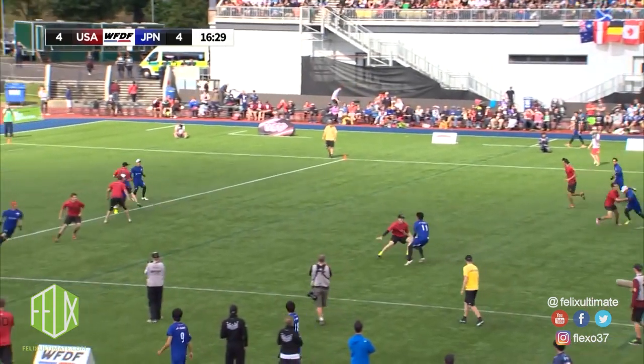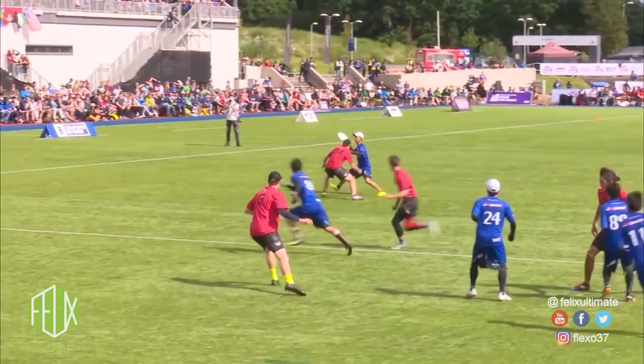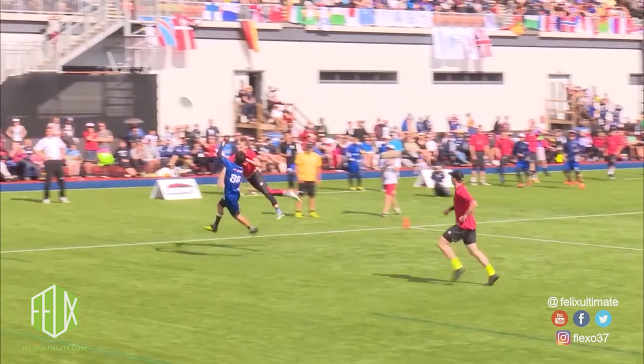Hey everybody. In this video we're going to have a quick look at a throw into the end zone by Japan that was called back on a travel, a fantastic layout catch by Matsuno, and then a breakdown of Dylan Freechild getting a layout D for the first turnover of the game.